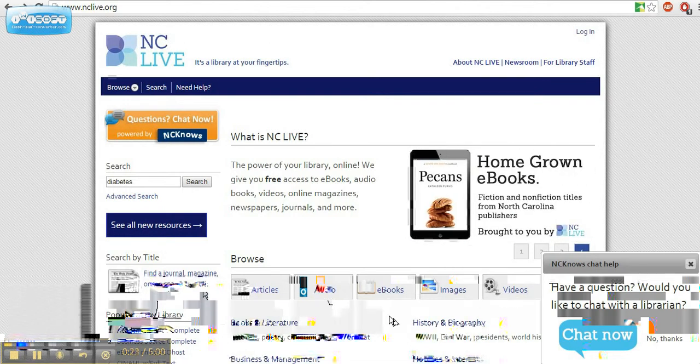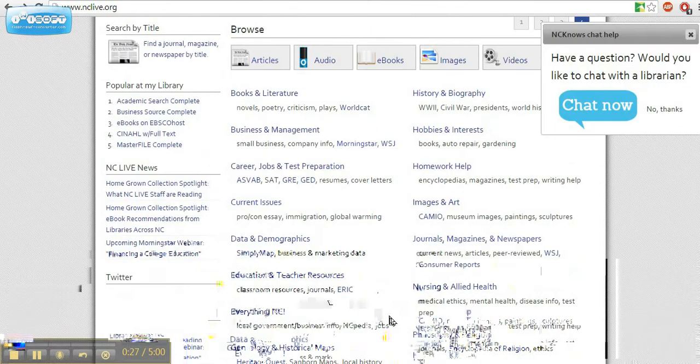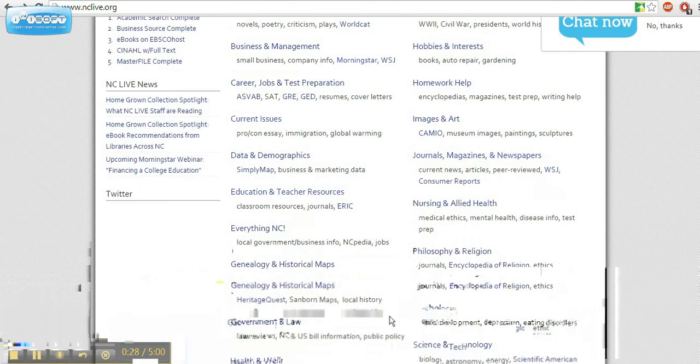And so much more. Topics covered range from business and investing to auto repair, health, and genealogy.